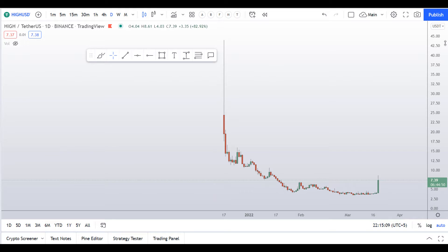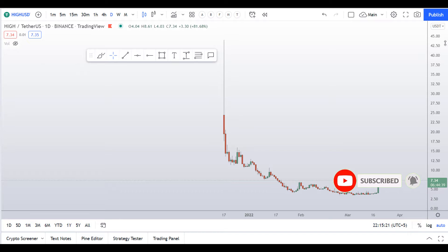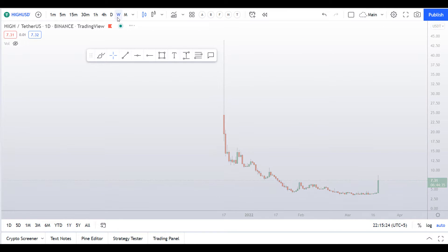Before I do the technical stuff and tell you the patterns, support and resistance levels, I request you to please smash up the like button, subscribe to this YouTube channel, and don't forget to hit the bell notification. Let's start by looking at the weekly chart first.